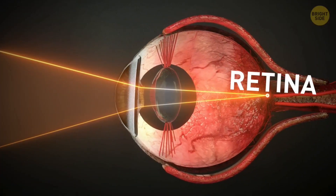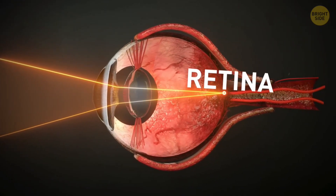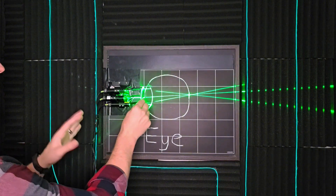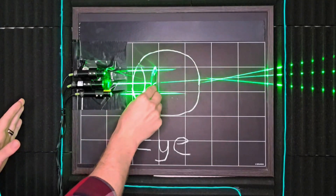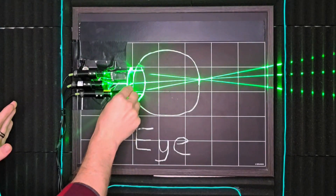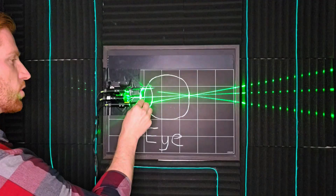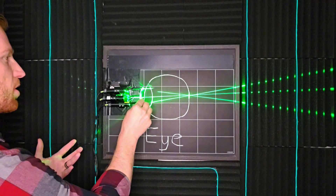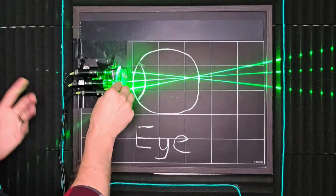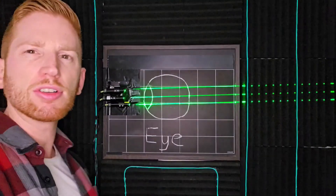Here we're replicating your eye, where our eye takes light from far away and focuses it to a spot on our retina. But if this lens had a longer focal length, it would focus light to further away. While if this lens had a shorter focal length, it would focus the light sooner. So if this lens had a shorter focal length, you'd say it's more powerful because it's bending the light more and that light comes to a point of focus sooner.